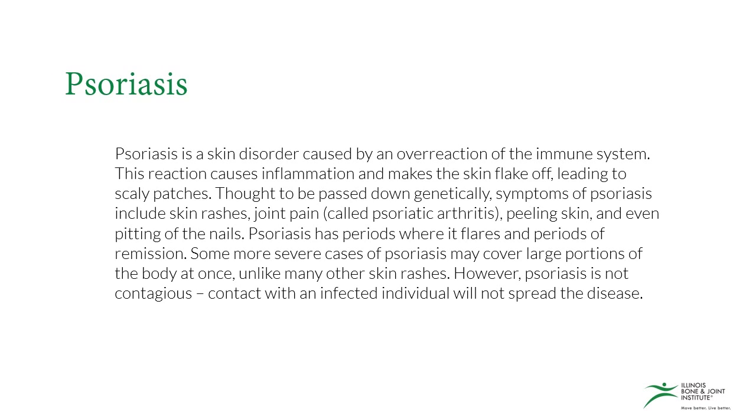Psoriasis is a skin disorder caused by an overreaction of the immune system. This reaction causes inflammation and makes the skin flake off, leading to scaly patches. Thought to be passed down genetically, symptoms of psoriasis include skin rashes, joint pain, peeling skin, and even pitting of the nails. Psoriasis has periods where it flares and periods of remission, and some more severe cases may cover large portions of the body at once, unlike many other skin rashes.